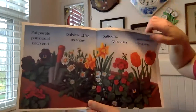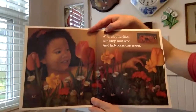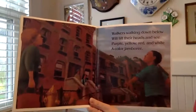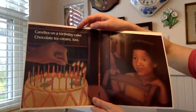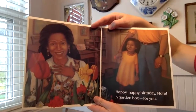Ooh, that looks beautiful. Garden in a window box, high above the street, where butterflies can stop and rest and ladybugs can meet. Walkers walking down below will lift their heads and see purple, yellow, red, and white — a color jamboree. Candles on a birthday cake, chocolate ice cream too. Happy, happy, happy birthday, mom — a garden box for you. The end.